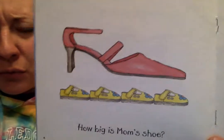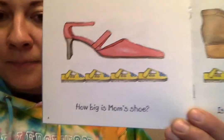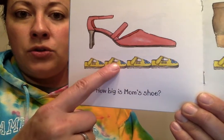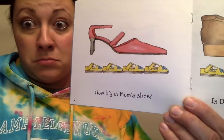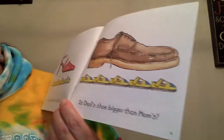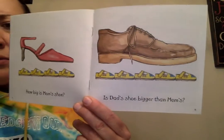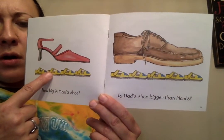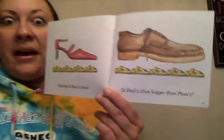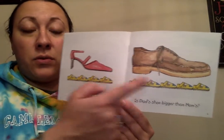How big is mom's shoe? Oh, look at that fancy high heel — it's pink. Let's count how many baby shoes long mom's shoe is: one, two, three, four. Whoa, there's dad's shoe — that's his work shoe. Is dad's shoe bigger than mom's? Let's see — mom's was four baby shoes long. Let's see how long dad's is: one, two, three, four, five. Yeah, it's bigger. Mom's was four, dad's was five.